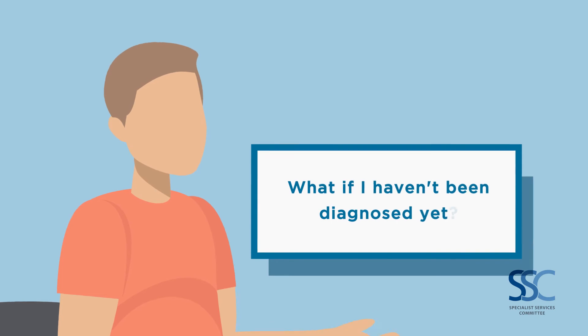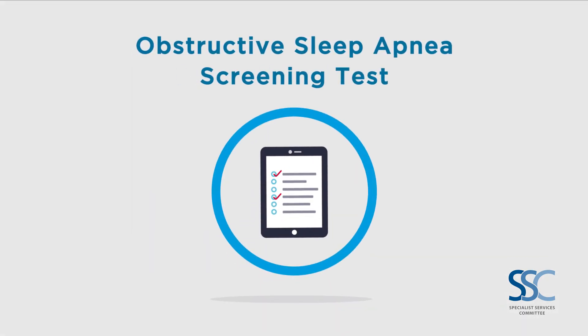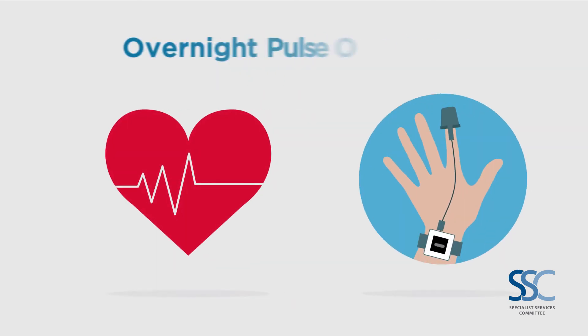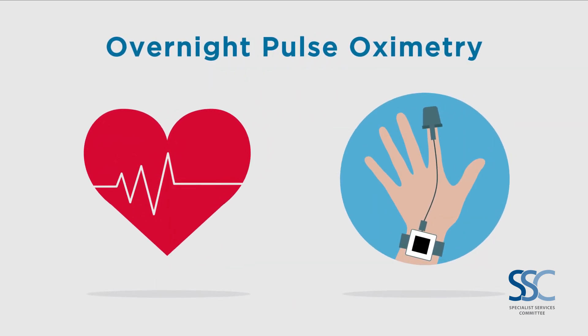What if I haven't been diagnosed yet? Start with the obstructive sleep apnea screening test. Your doctor can then order an overnight pulse oximetry, a test to measure your heart rate and the amount of oxygen in your blood.